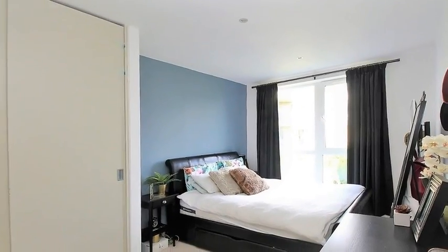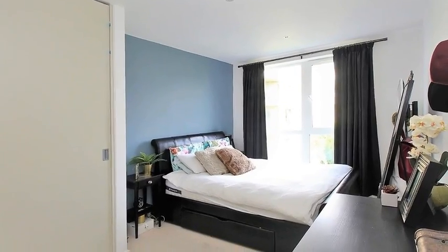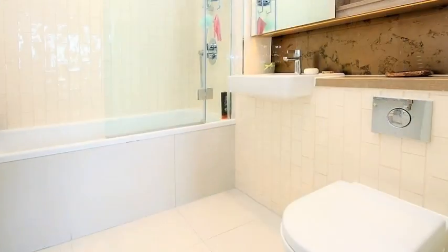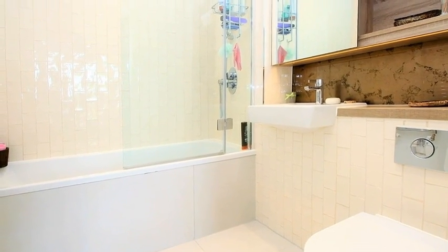Meanwhile, one of the three bedrooms is fitted with a built-in wardrobe and enjoys the use of a beautiful en suite. Finally, the main shower room rounds off the internal living accommodation.